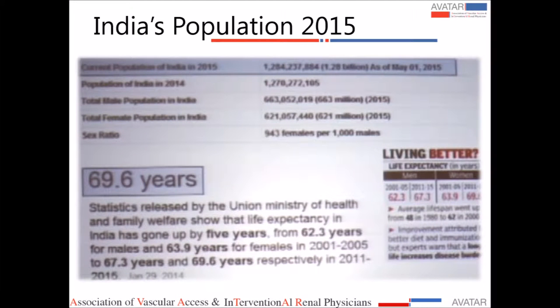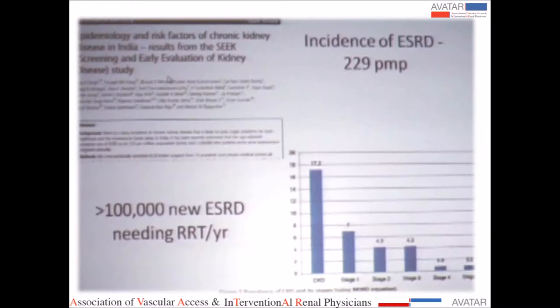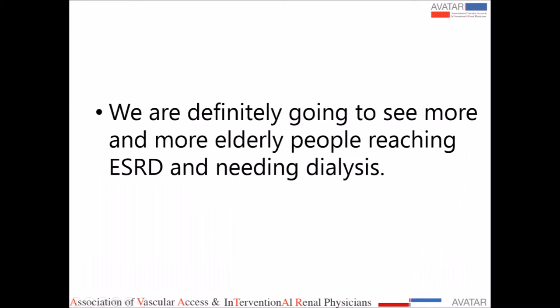The Indian population is increasing, and as of 2015, average life expectancy has increased by 5 years. A recent epidemiological study shows that 17% of the population has CKD. These numbers are alarming — there are so many elderly people who will suffer from chronic kidney disease and ultimately land up on dialysis. We are definitely going to see more and more elderly people reaching dialysis.